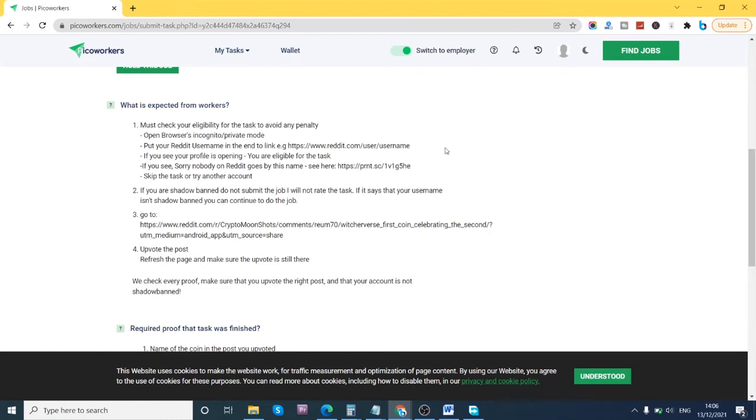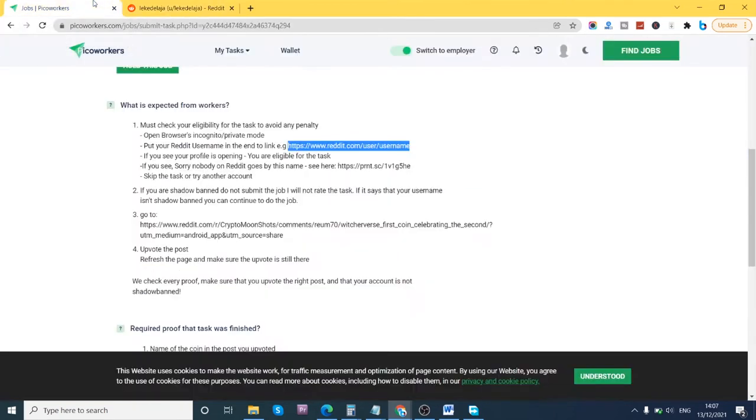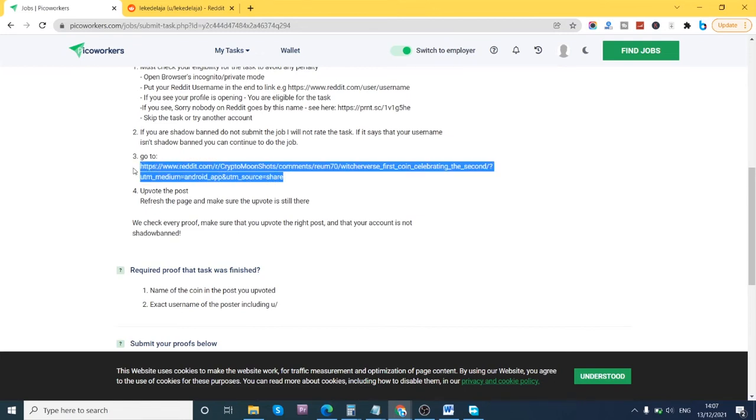Once you open the link with your username, you can copy the URL, open a new tab, and paste it to check if your profile opens — if it does, you're eligible for the task. If it doesn't open, or it says 'sorry, nobody goes by that username,' you have to skip this task. Also, if you are shadow banned on Reddit, do not submit the job — you will not be paid.